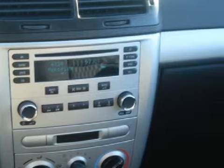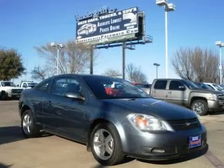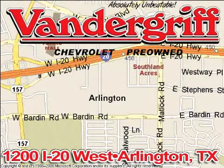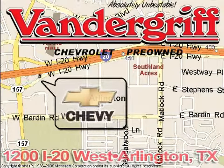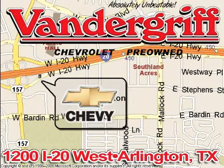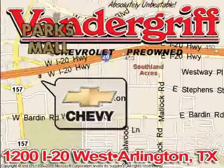Call or come in today to arrange a test drive. Vandegrift Chevrolet, the Metroplex's volume leader, is located at 1200 Interstate 20 West, Arlington, Texas, just across from the Parks Mall in South Arlington.